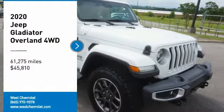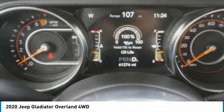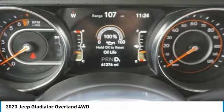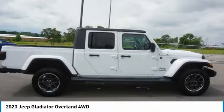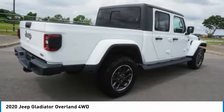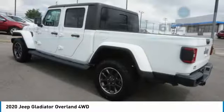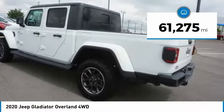Come test drive the 2020 Gladiator. The Jeep Gladiator is just the off-road truck that Jeep fans have been waiting on. Enjoy the functionality of a truck while retaining the off-road capability. You'll fall in love with this Jeep Gladiator, and it is priced below $50,000. This vehicle has less than 65,000 miles.